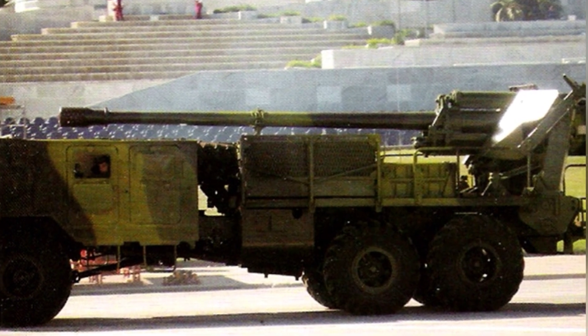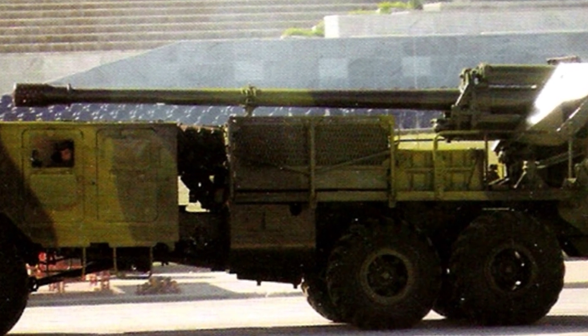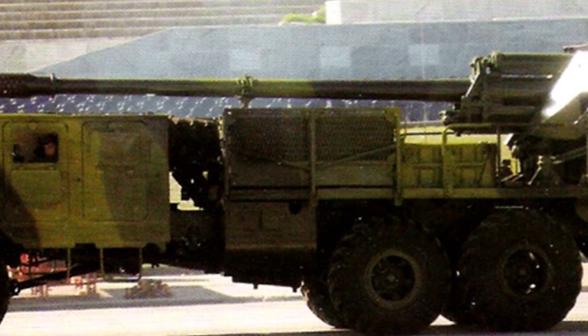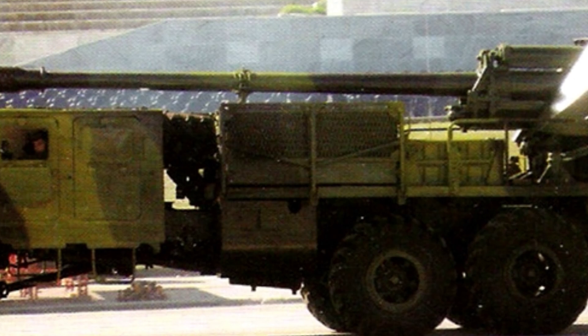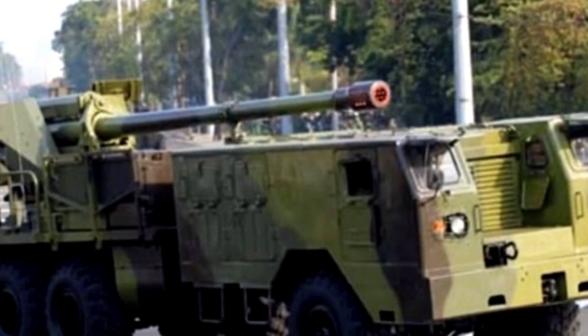It can fire various conventional ammunition such as high-explosive shells, armor-piercing shells, and smoke shells. The gun can also fire some special chemical ammunition, but it seems that Cuba does not have this type of ammunition.